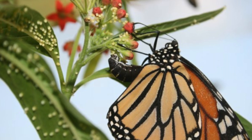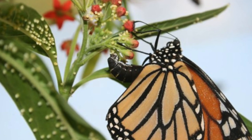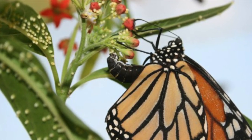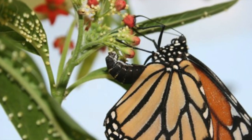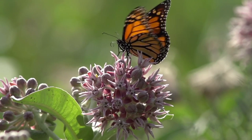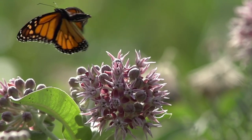A female usually lays between 300 and 500 eggs over a two to five week period. Each adult butterfly lives only about four to five weeks.